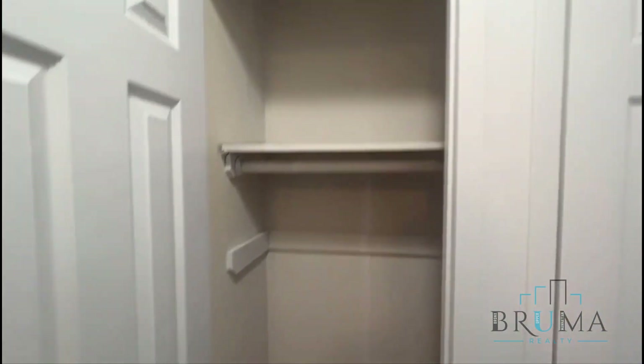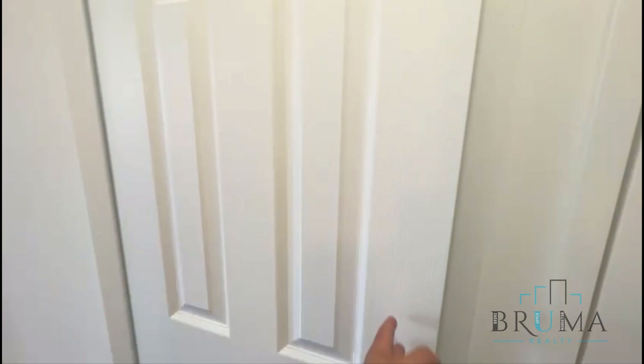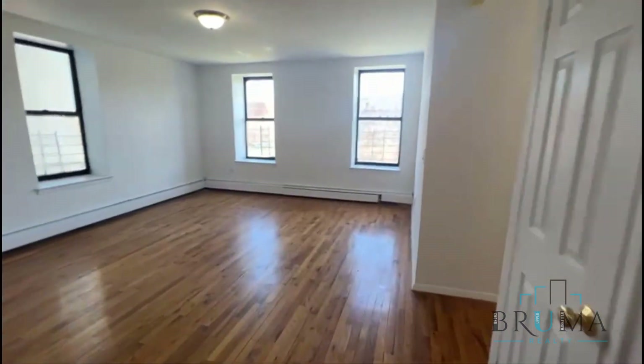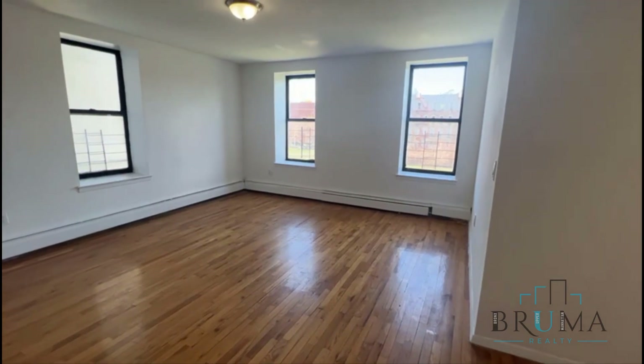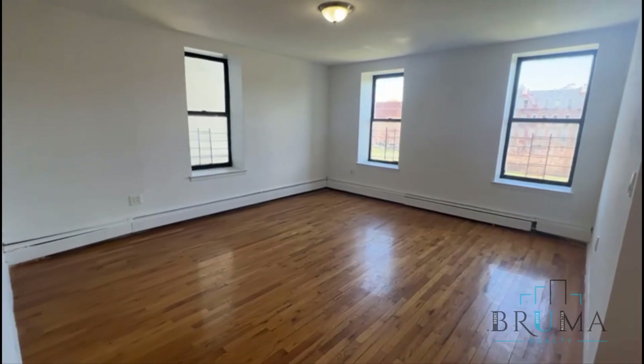You have these four closets — very good sized closets. This is the living space: very bright, very large, with beautiful hardwood floors throughout.